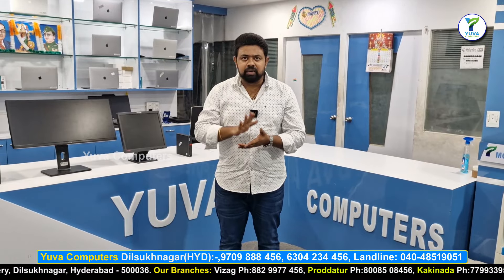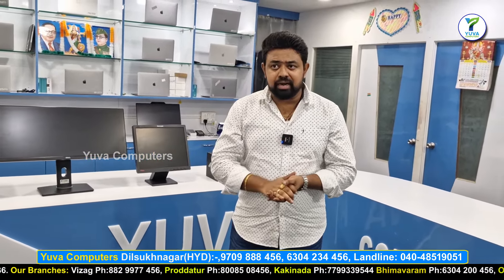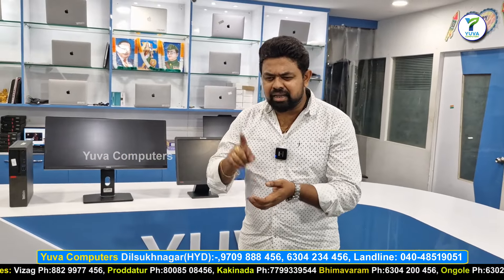We have 95% satisfied customers and 5% who have issues. We also have a lot of Dell, HP, Lenovo, and other computer brands in stock.